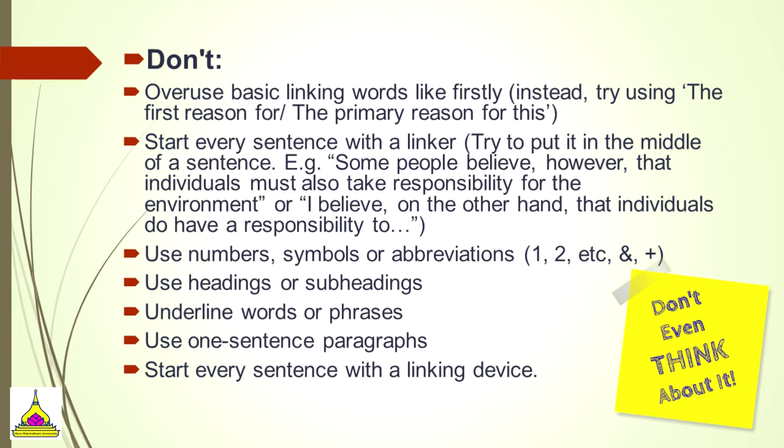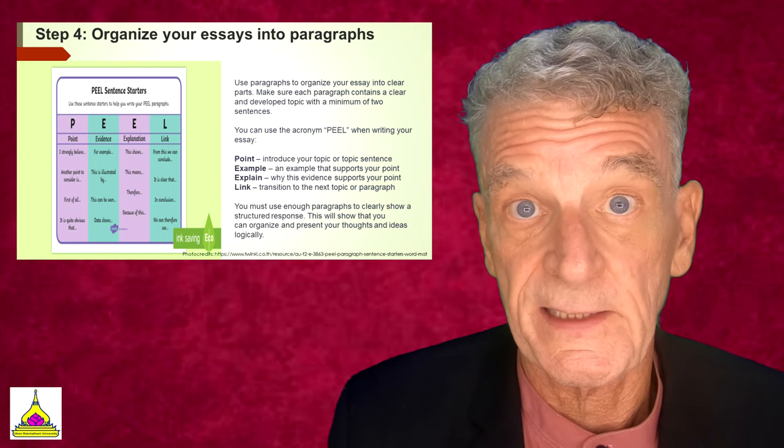Some don'ts: don't overuse basic linking words like 'firstly' — instead try 'the first reason for' or 'the primary reason for this.' Try starting a sentence with a link like 'Some people believe, however, that individuals must also take responsibility for the environment.' Don't use numbers, symbols, or abbreviations — write out the words 'one' or 'two.' Don't use headings, subheadings, or underline words or phrases. Never use a one-sentence paragraph, and don't start every sentence with a linking device.